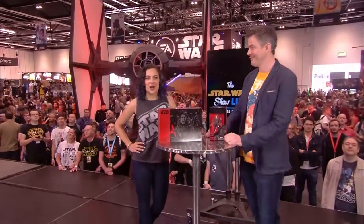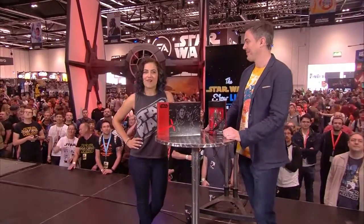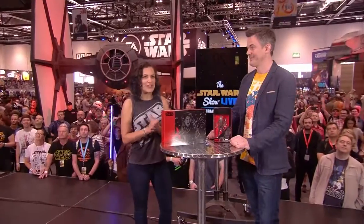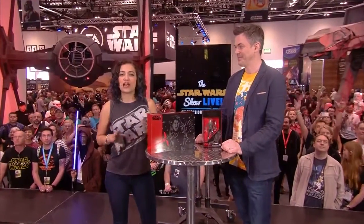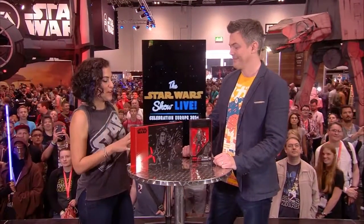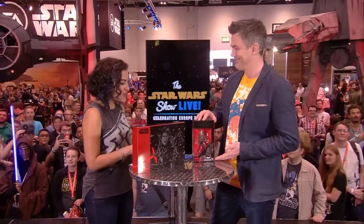Welcome back to the Star Wars Show Live here at Star Wars Celebration. You're up on StarWars.com. Yesterday we all got to see Felicity Jones hold her brand new action figure, and now I am joined not only by Steve Evans, the Star Wars design director for Hasbro, but the brand new Jyn Erso action figure — and she is gorgeous.